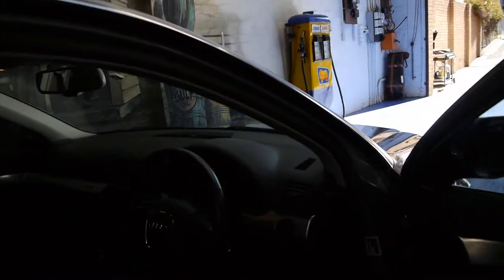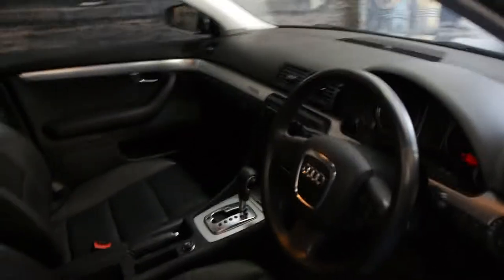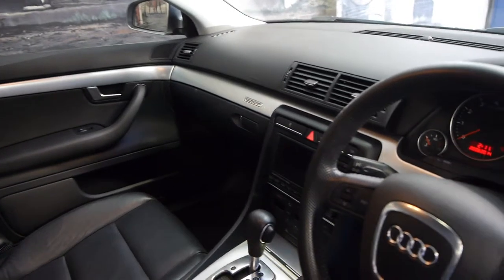It's grey in colour with charcoal leather interior, travelled just 65,000 kilometres from new. It's got a very good service history and it does have the optional navigation as well.